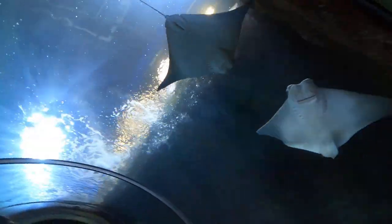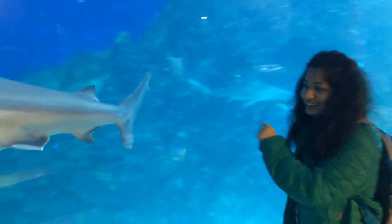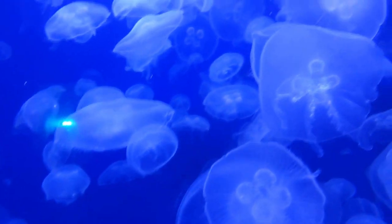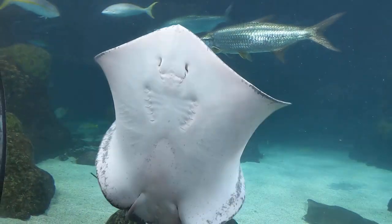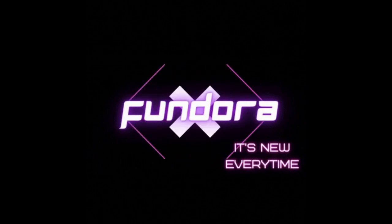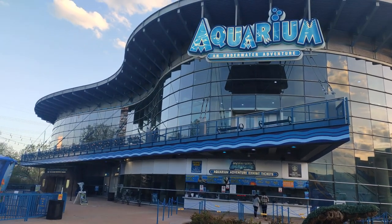This video is brought to you by STALA. Hello everyone, welcome to the Fundora channel. Today, we are going to the Denver Aquarium.